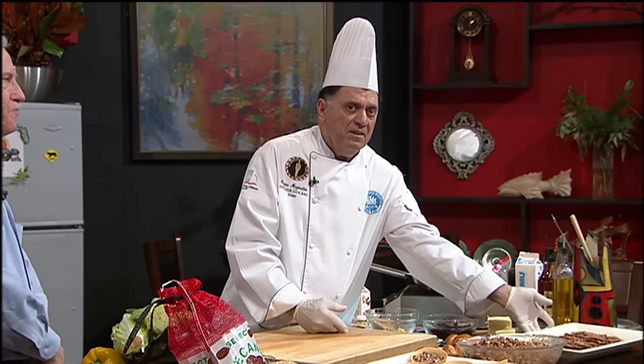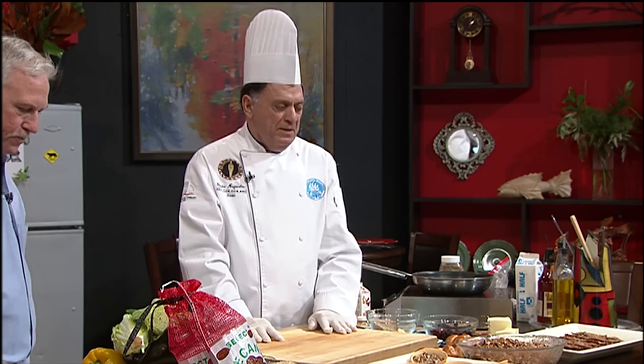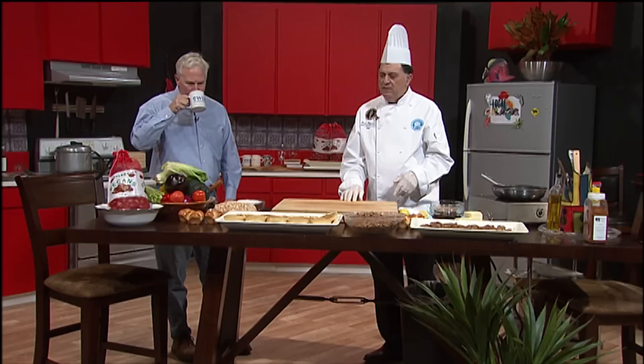We've got another caller on the line — it's from Melbourne, caller is Shelly. That tastes pretty good — very good. We lost the caller. That's too bad. We're going to keep going and start cooking a little bit here.